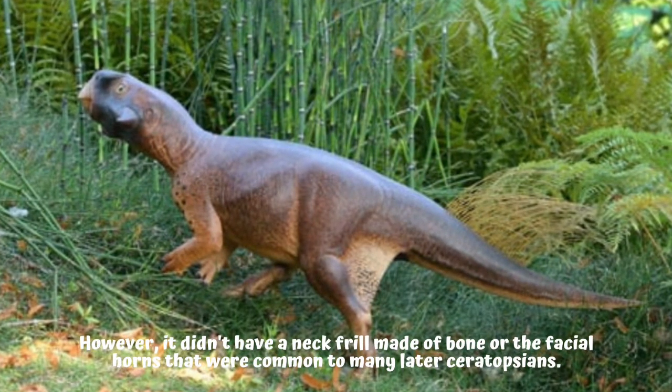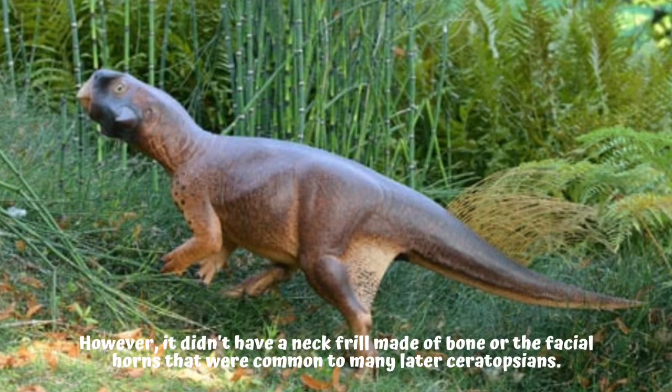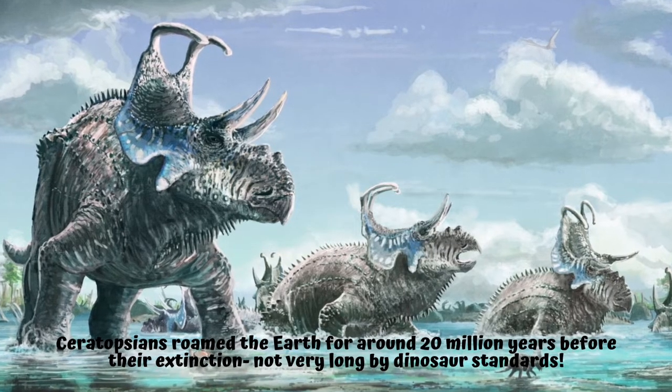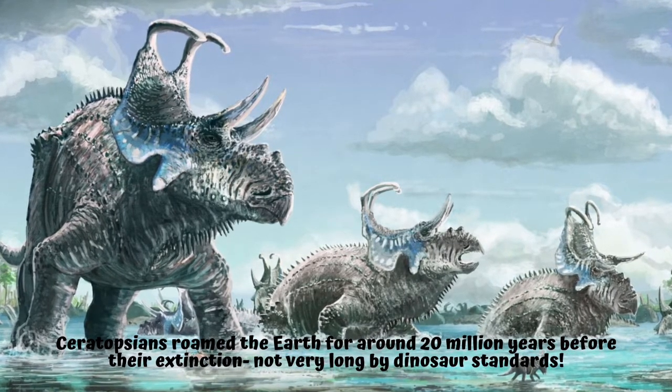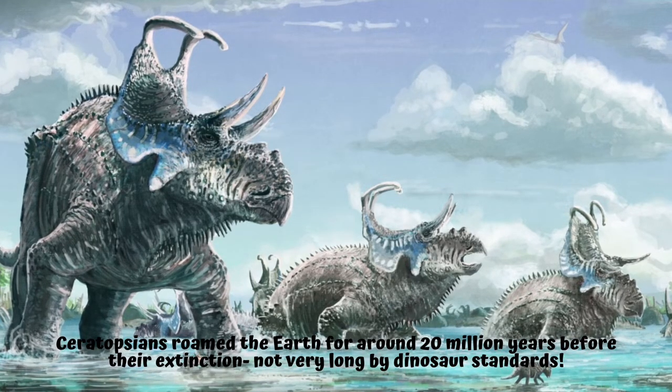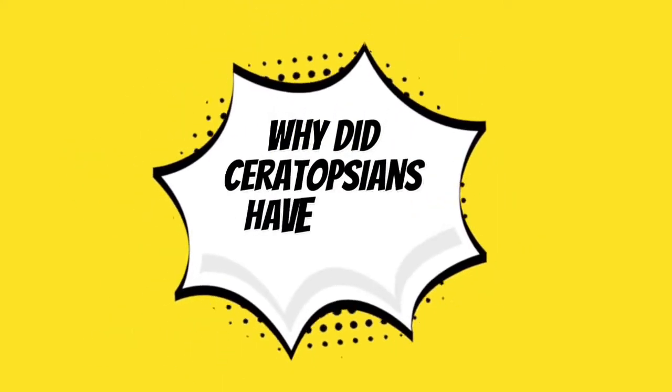However, it didn't have a neck frill made of bone or the facial horns that were common to many later ceratopsians. For how long did ceratopsians exist? Ceratopsians roamed the earth for around 20 million years before their extinction — not very long by dinosaur standards.